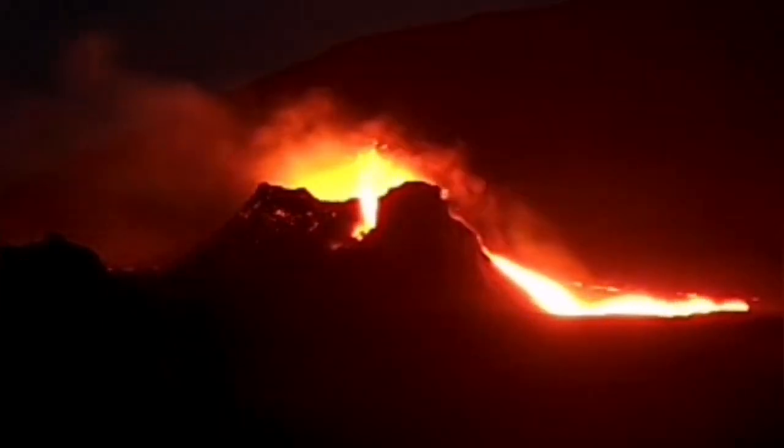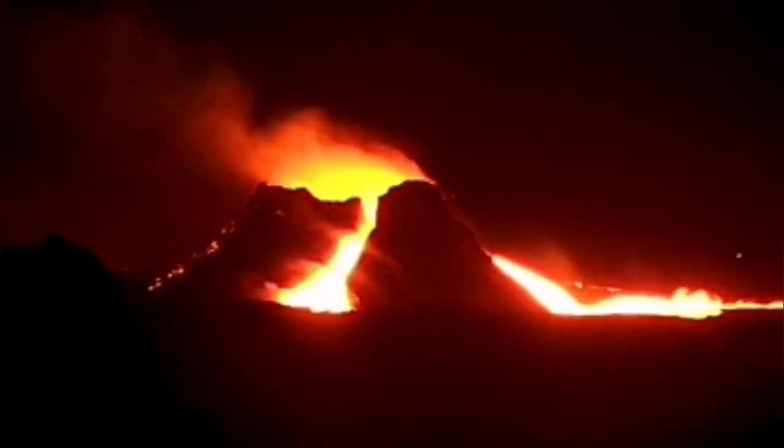Then a huge eruption. I will go closer to show you this. Unfortunately, because of the bad weather, we were not able to see it clearly. Look at this — it's looking like molten metal inside a steel factory. The direction of the wind shows it is very strong, so no drone was probably in the air to record this.